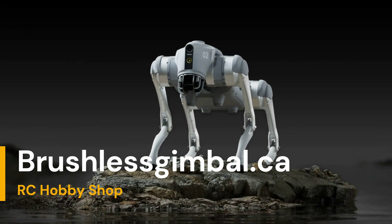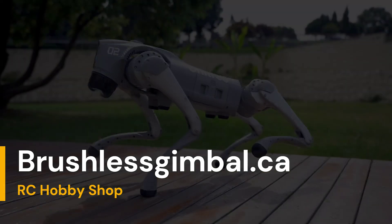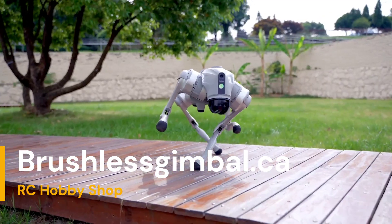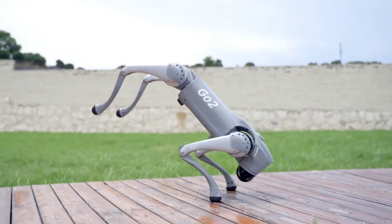Introducing the new Go-To Intelligent Bionic AI Quadruped Robot — the cutting-edge marvel that's set to revolutionize robotics. With its new and improved features, this robot is a leap forward in technology.